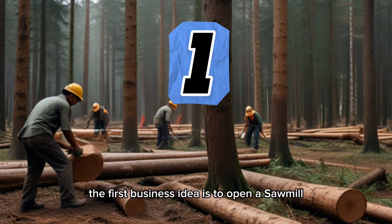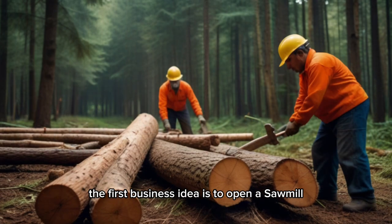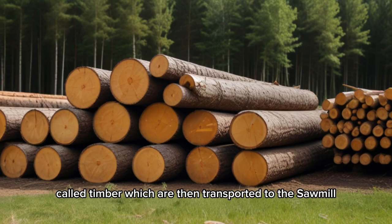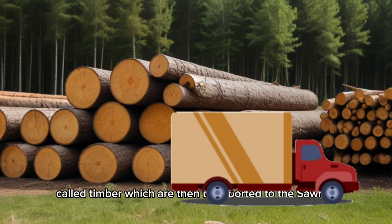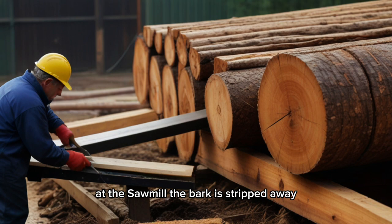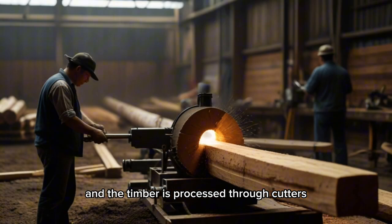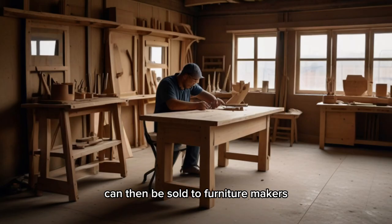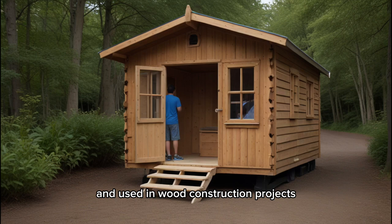The first business idea is to open a sawmill. Workers harvest tree trunks from the forest and convert them into logs called timber, which are then transported to the sawmill. At the sawmill, the bark is stripped away, and the timber is processed through cutters to create wood planks, known as lumber. These lumber pieces can then be sold to furniture makers and used in wood construction projects.